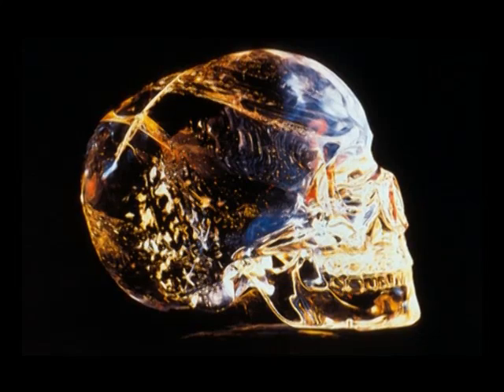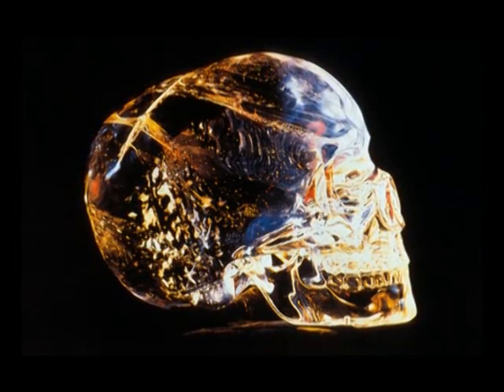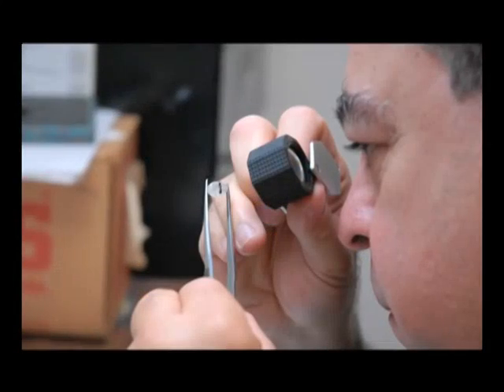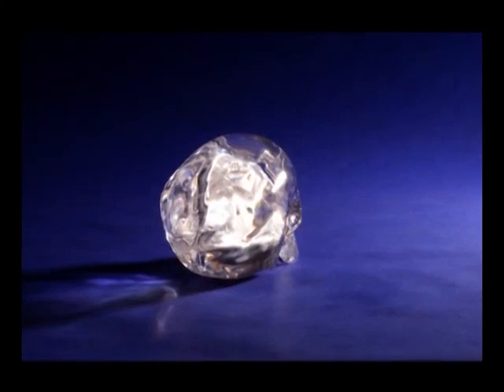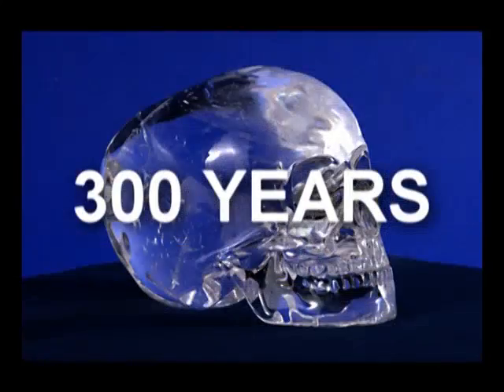Fifth, scientists calculated that the crystal skull could have been made without any equipment by abrading it with a piece of diamond, but that this would have needed several generations over a period of some 300 years.